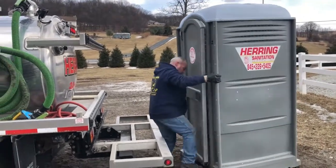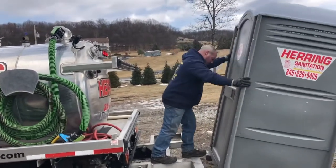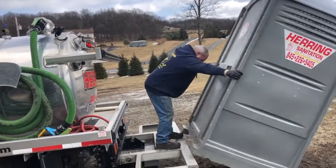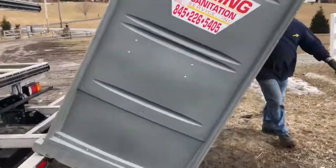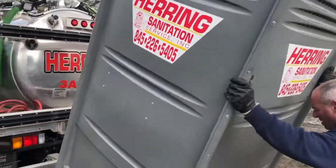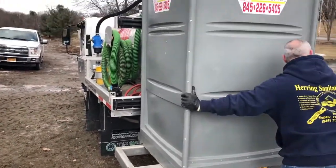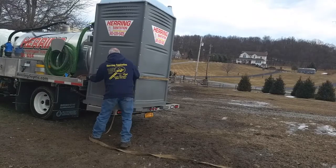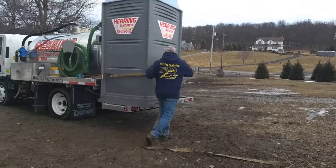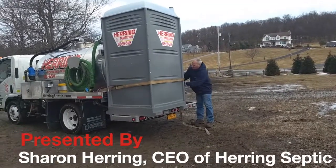Gary does a great job for Herring Sanitation. He's our portable toilet service manager. There are a lot of misconceptions about portable toilets. For one thing, you cannot move a portable toilet when it's full — it will splash and it will be a wreck. We like to clean them on site so they arrive at our storage area clean and ready to go back out.